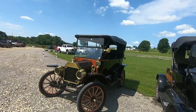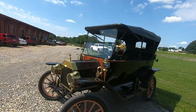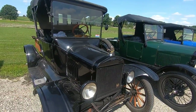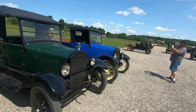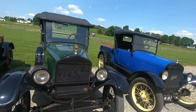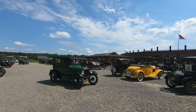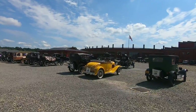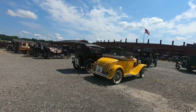Ford. Very nice. 1919. 1926, I think. This is a beautiful car here. Got North Carolina plates on it.